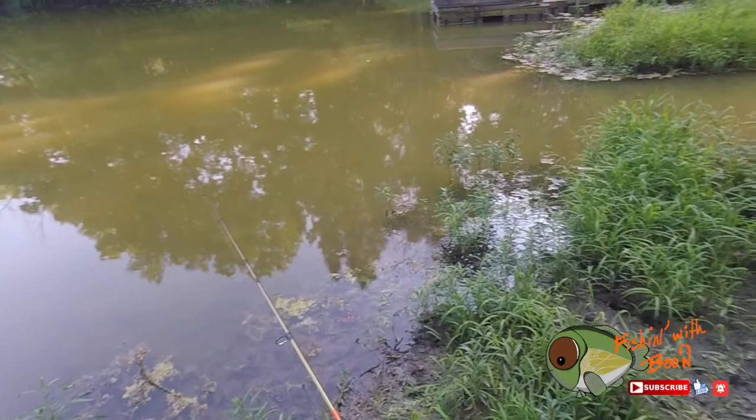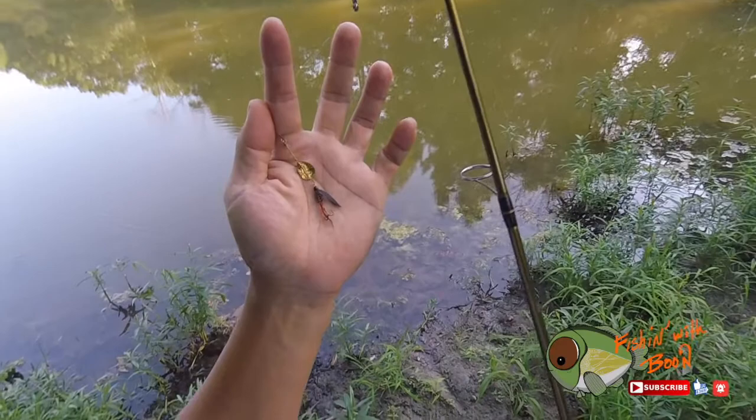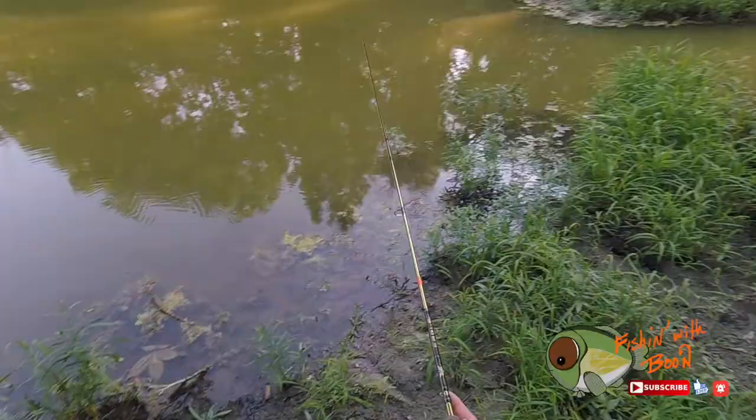I think it's a trout. Xander is using the bobber and minnow method, and I'm using what looks like a Joe fly. This is what I use to fish for trout, but it's worked for me a couple weeks back for stream fishing - I caught bluegill and bass with this, so it's going to work here.